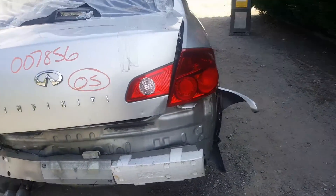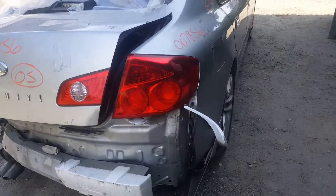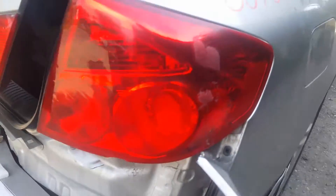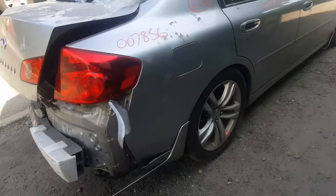You do have the right side taillight on the decklid and the right side taillight on the quarter. It does have a little chip at the bottom and stress marks in it. Got a good right side quarter panel and good right side doors.